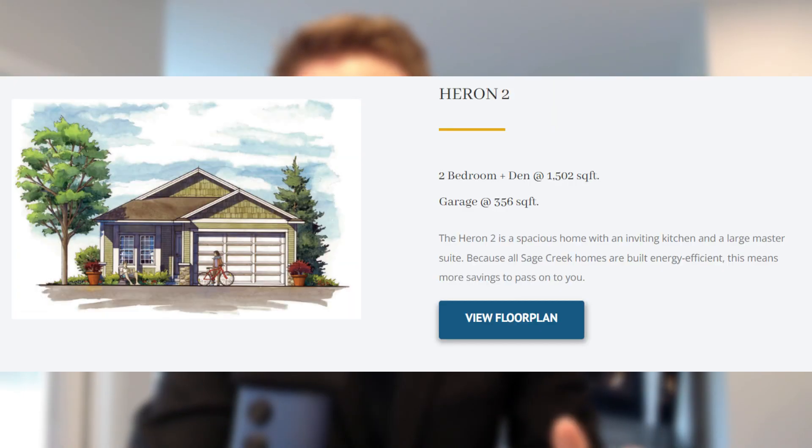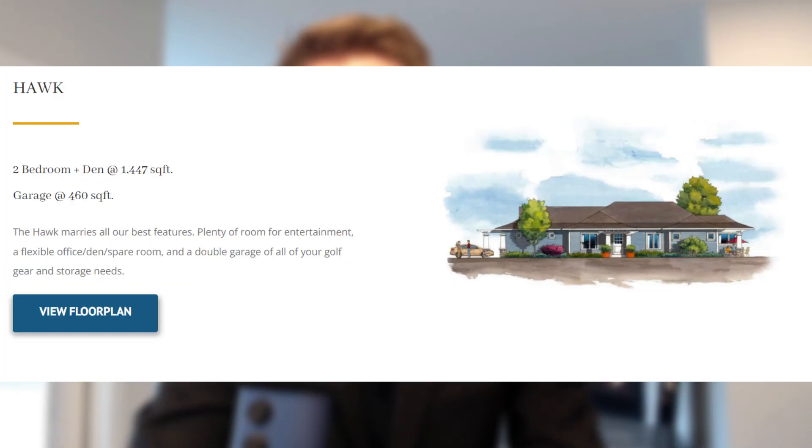As I mentioned, I'm sitting in the Eagle floor plan. There are four other floor plans to choose from as well — all available on sagecreekliving.com, which I'll link down below. The other floor plans are the Heron One, the Heron Two, the Raven, and the Hawk.